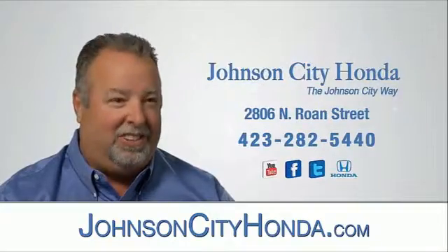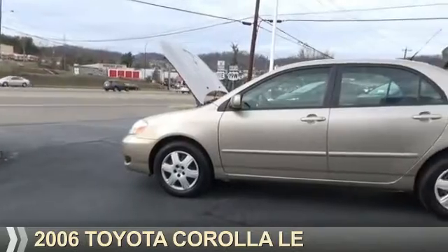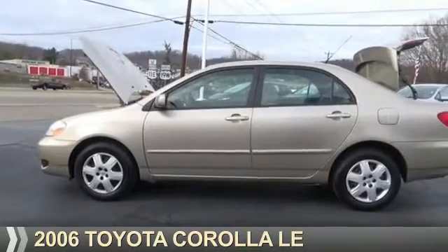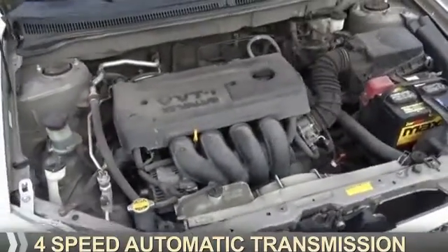Johnson City Honda, Johnson City. Presenting the 2006 Toyota Corolla. It's powered by front-wheel drive, a 1.8-liter four-cylinder engine, and a four-speed automatic transmission.